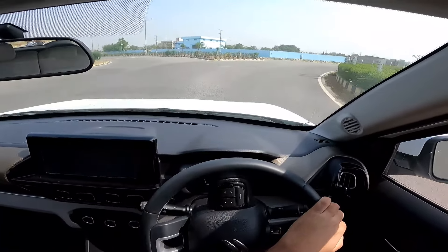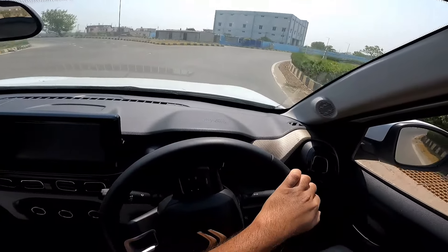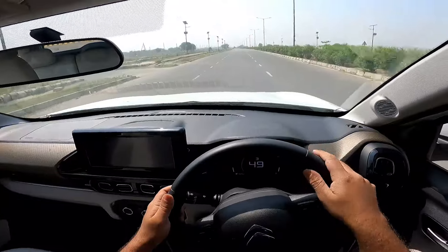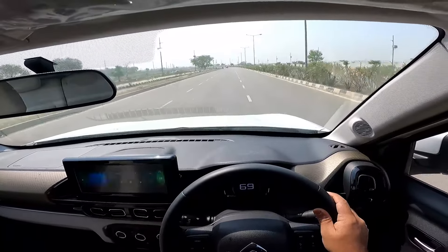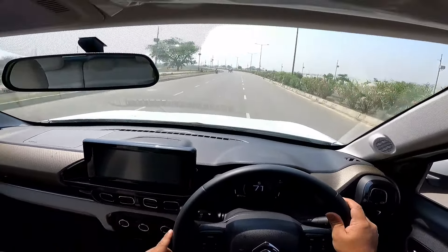So guys, this was my review of the Citroen C3 Aircross manual. I'll be getting the automatic soon as well. If you have any questions about this review, or questions you want me to address in the automatic review, please put them in the comments below. Even if you don't have a question, leave a comment. If you haven't subscribed already, please do so, hit the like button, and I'll see you soon in the next one. Thank you so much for watching.